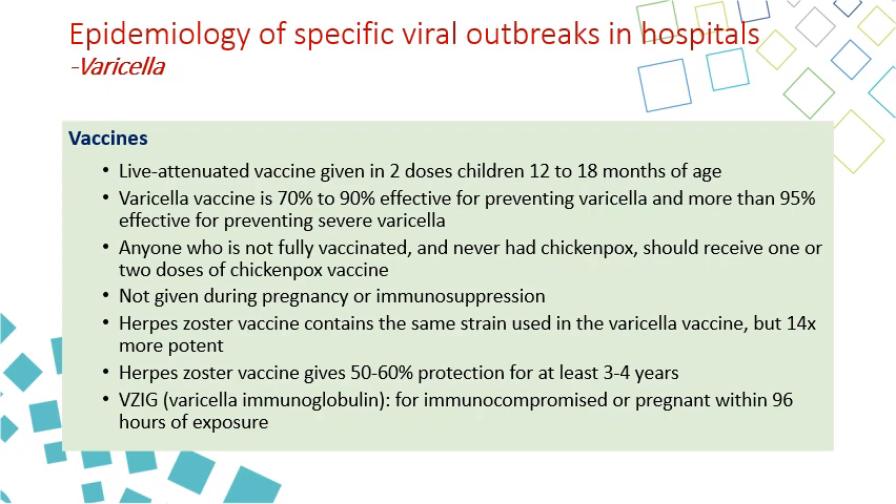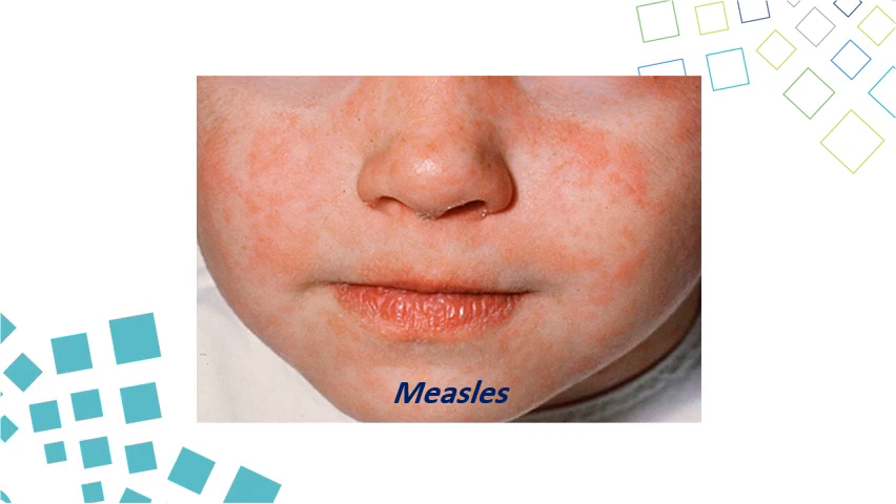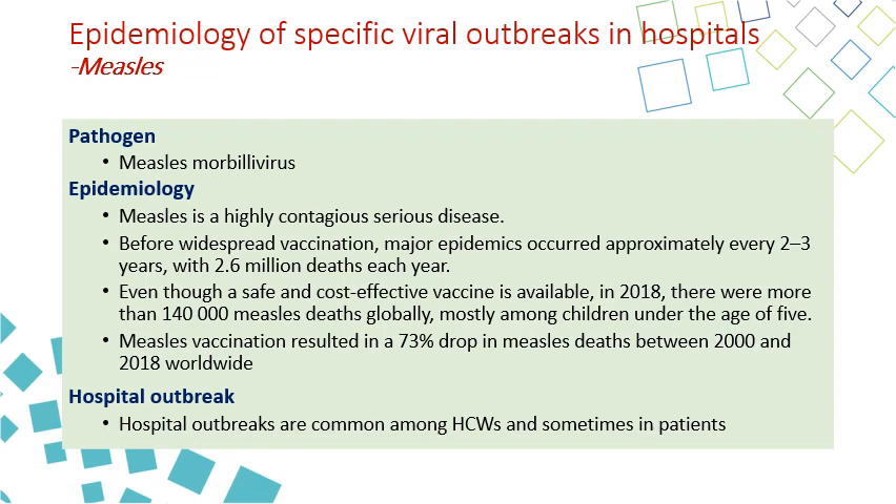Varicella immunoglobulin can be given to immunocompromised patients within four days of exposure. Measles incidence has decreased by 73% since 2000, but we still see large outbreaks every now and then because not everyone is taking the MMR vaccine. The last major outbreak was in 2018, occurring in several countries due to limited vaccination coverage.